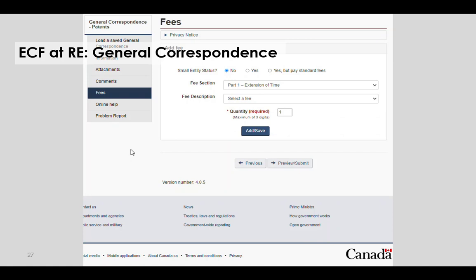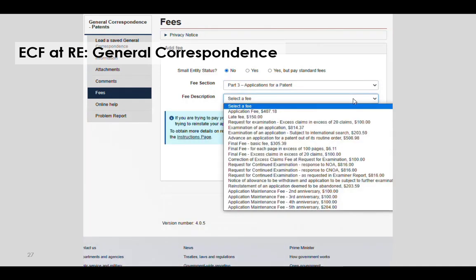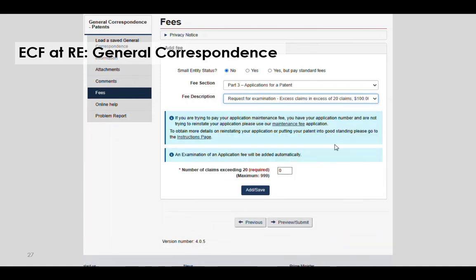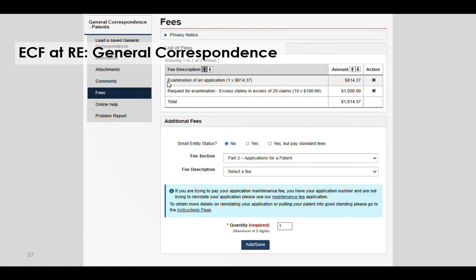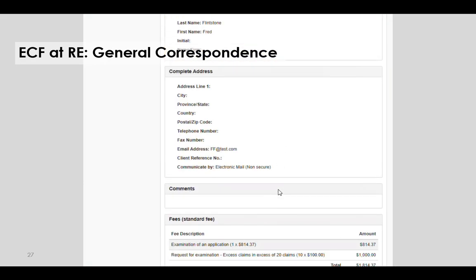The first is an example of paying excess claim fees at request for examination using general correspondence. The applicant would click on fees, select part 3 applications for patent, and then select request for examination excess claim fees. They would then add the number of claims in excess of 20—in this example, 10—click add save, and confirm that the correct fee was applied. They would then click preview submit and review the details before clicking submit.